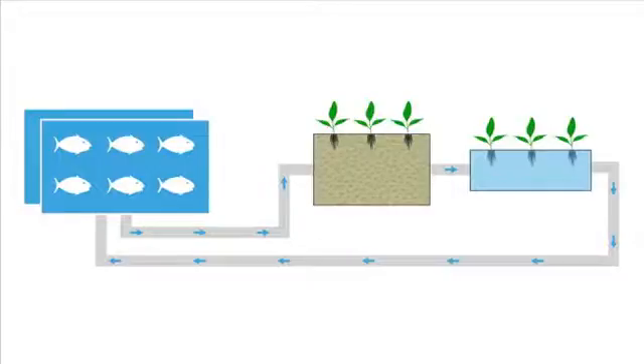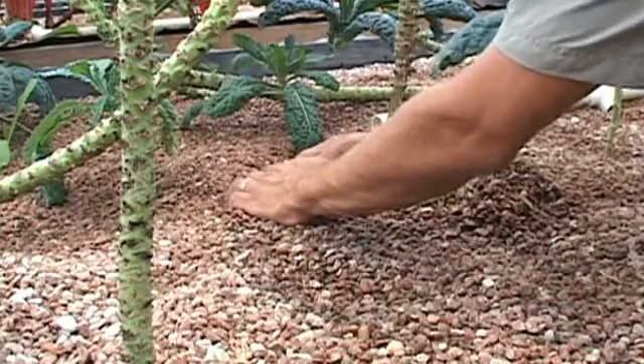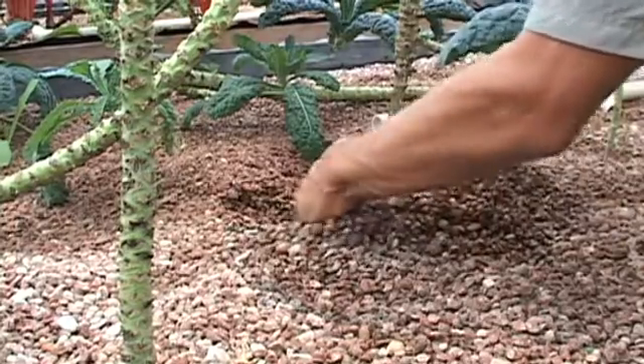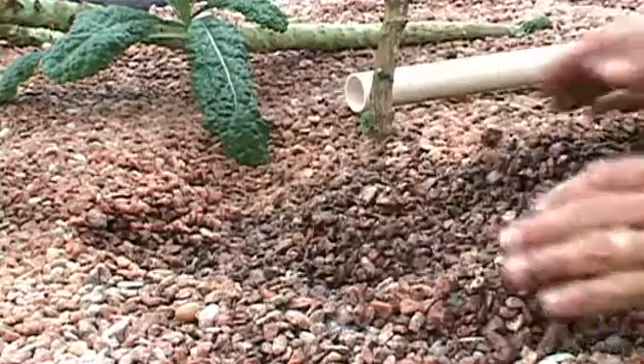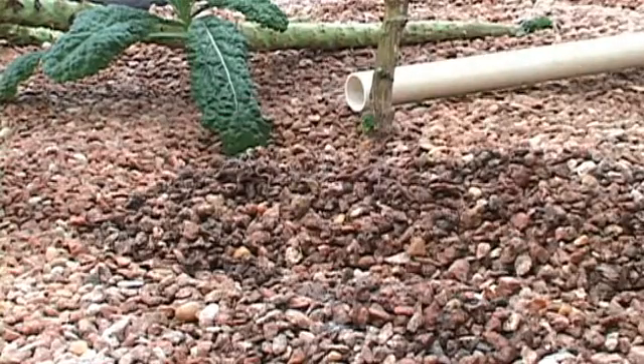Nash uses a system that combines gravel beds and deep water rafts on his farm. By introducing worms into it, the worms actually help compost the fish waste and turn it into worm castings and other minerals that the plants can then uptake. You wind up with this incredibly vibrant soil, so to speak, that the plants just love to grow in.